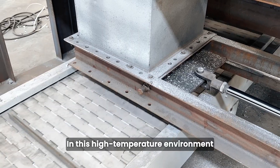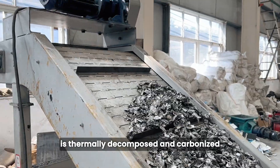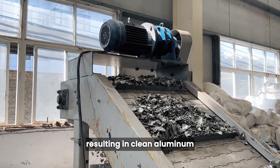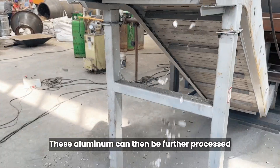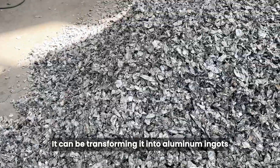In this high temperature environment, the paint on the surface of the aluminum is thermally decomposed and carbonized, resulting in clean aluminum. These aluminum pieces can then be further processed, transforming them into aluminum ingots.